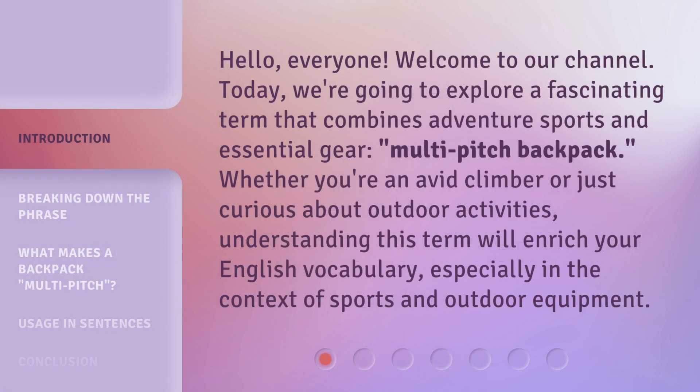Hello, everyone. Welcome to our channel. Today, we're going to explore a fascinating term that combines adventure sports and essential gear: Multi-Pitch Backpack. Whether you're an avid climber or just curious about outdoor activities, understanding this term will enrich your English vocabulary, especially in the context of sports and outdoor equipment.